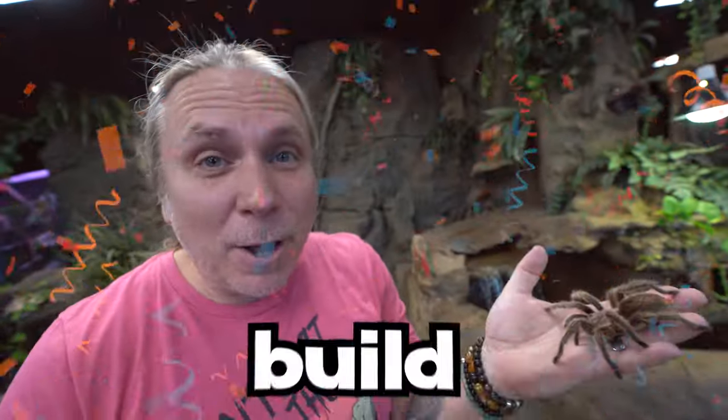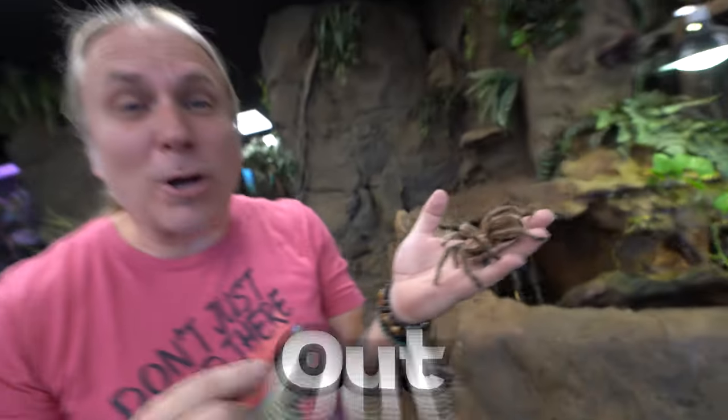Today, to celebrate Halloween, I'm gonna actually build a tarantula terrarium out of a pumpkin.